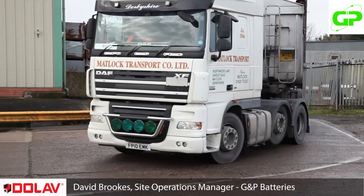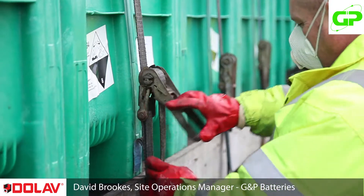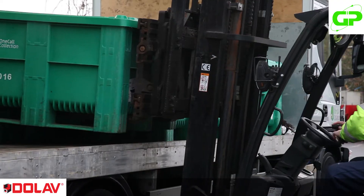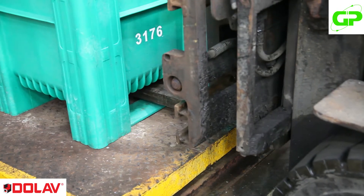Hello, my name is David Brooks. I'm the Site Operations Manager at GMP Batteries in Darleston. Our business is about collection of batteries, storing of batteries, sorting of batteries, and then sending batteries for recycling.